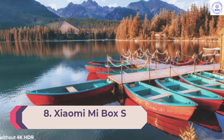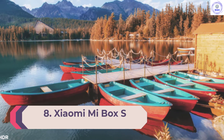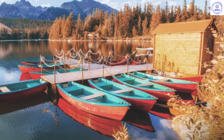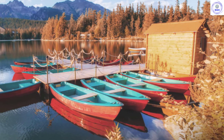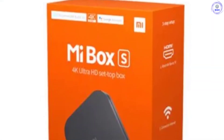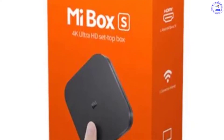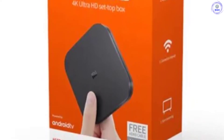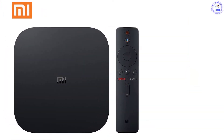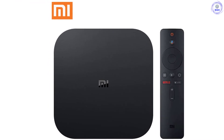Number 8: Xiaomi Mi Box S. The Xiaomi Mi Box S doesn't compare to the likes of the Nvidia Shield TV, but if you're looking for Android TV on a budget, it's an option to consider. While it's not perfect, it has a lot going for it, and if you're looking for an Android-based streaming box without spending much, this is a decent device to go for. However, know that you will need to put up with a few bugs, a remote that doesn't always work properly, and it won't handle too many high-performance tasks.